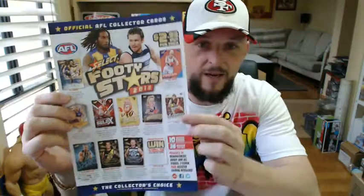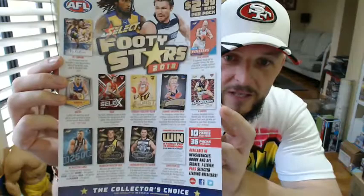G'day everyone, welcome to a preview box for the 2018 Footy Stars. It's nearly a month away from the 2018 AFL Premiership season, and Select is bringing out their first footy cards for the season, which this year looks amazing. Some new inserts, some prizes — 10 cards per pack is the big thing, an extra card in every single pack, so you're getting 360 cards in a box.